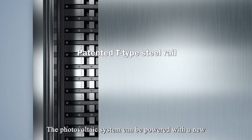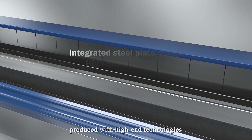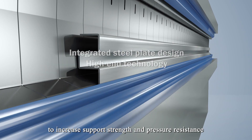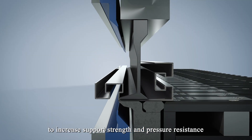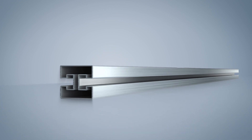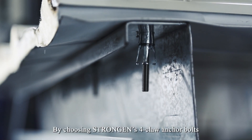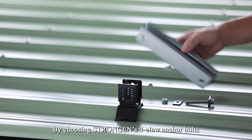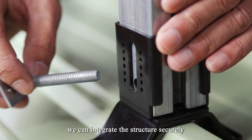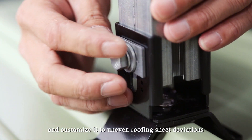The photovoltaic system can be powered with a new patented T-type steel rail, produced with high-end technologies to increase support strength and pressure resistance. It can increase structural strength by three-fold. By choosing StrongGen's 4-Claw Anchor Bolts powered by the T-type steel rail, we can integrate the structure securely and customize it to uneven roofing sheet deviations.